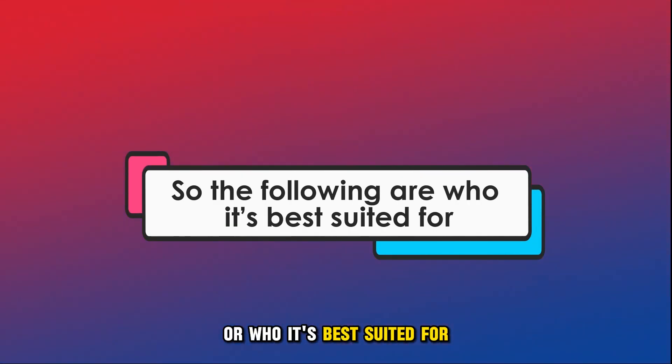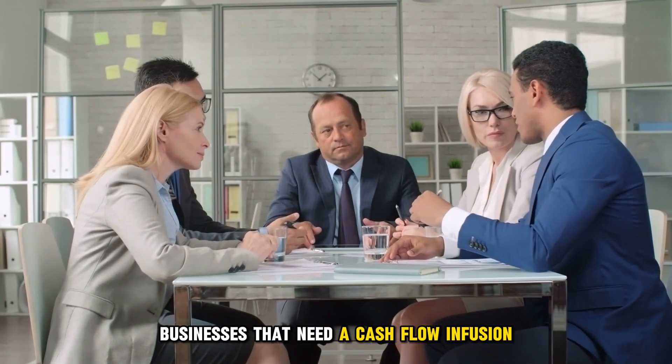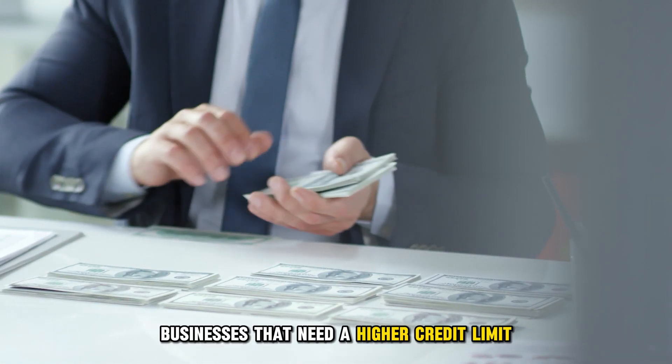The following are who it's best suited for: businesses that need a cash flow infusion, and businesses that need a higher credit limit.